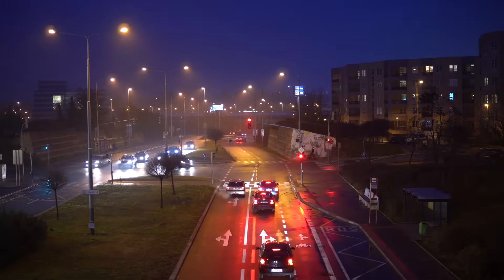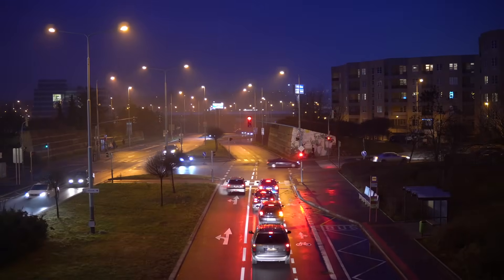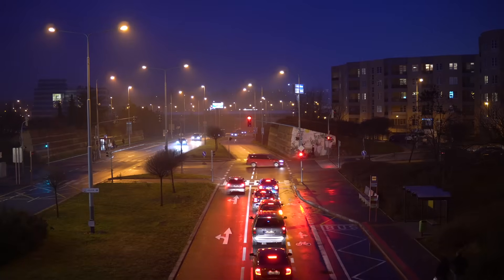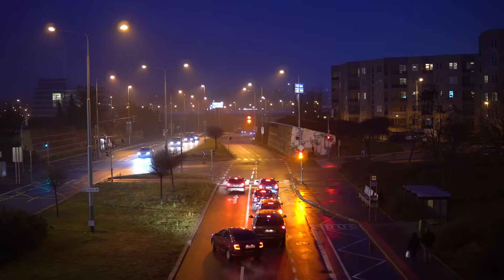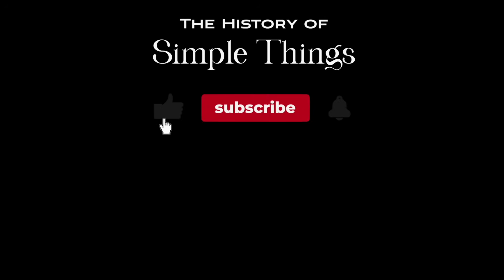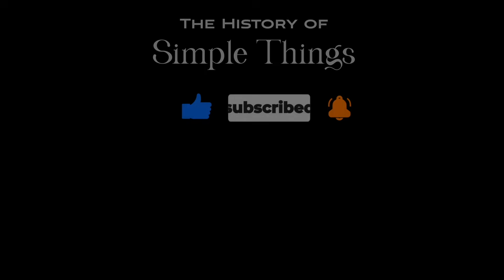What do you think about the systems managing traffic today? Share your thoughts below, and if you have suggestions for our next video, feel free to share them in the comments below. We'll be sure to give you an acknowledgement for your contribution. Thank you for joining us on this journey through the history of simple things. Don't forget to like, subscribe, and stay tuned for more stories woven through the smallest details. We'll see you next time.